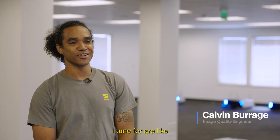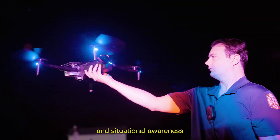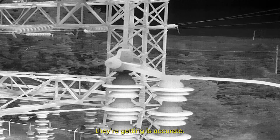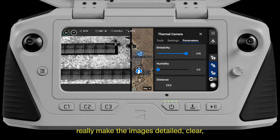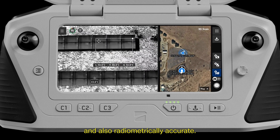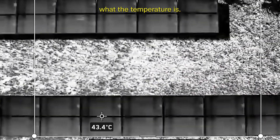Specific use cases I tuned for are related to thermal — making sure that for inspection and situational awareness use cases, users can be confident that the data they're getting is accurate. On the software side, the Atlas SDK with FLIR really makes the images detailed, clear, and also radiometrically accurate. We can actually see per pixel what the temperature is.